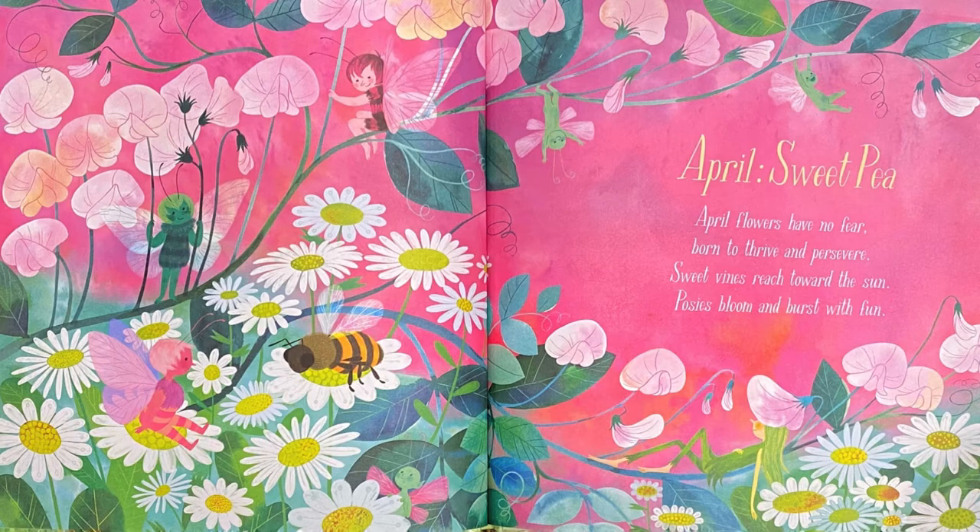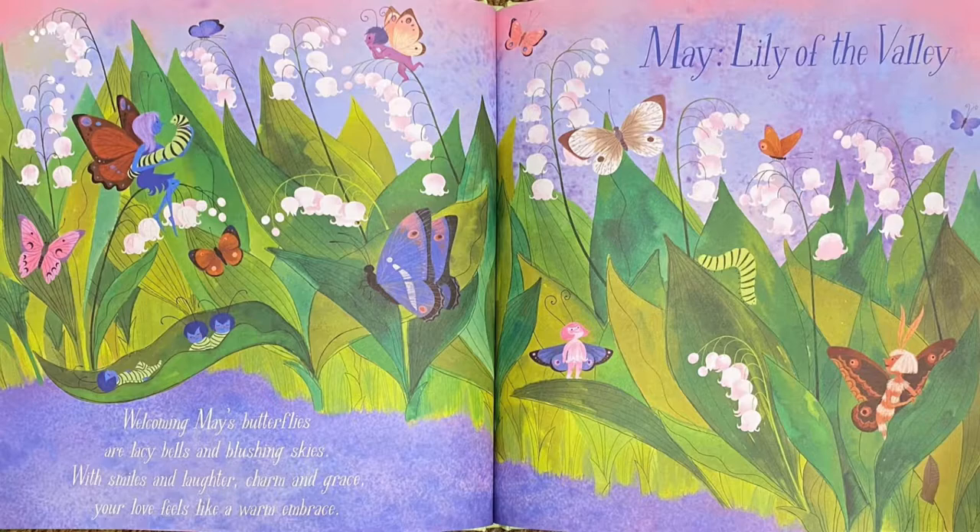April: Sweet Pea. April flowers have no fear, born to thrive and persevere. Sweet vines reach toward the sun, posies bloom and burst with fun. I see a bumblebee — don't touch it, we don't want to get stung! May: Lily of the Valley. Welcoming May's butterflies are lacy bells and blushing skies.